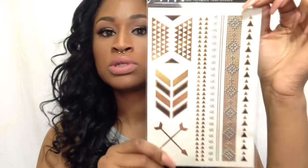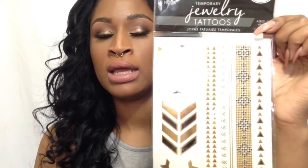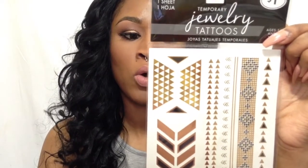Something else I got was these temporary jewelry tattoos. I'm pretty sure you've been seeing this all over social media — where people have those gold look-like tattoos on their hands, their necks, their face, their back, shoulders — and they look really dope, especially for summertime when you're wearing your halters and sleeveless. I think they're really, really cute and it was only a dollar at Walmart. I haven't used them yet but I'll definitely keep you updated. I'll probably wear them during my next tutorial so you can see how cute they are — they're really shiny with the metallics going on.